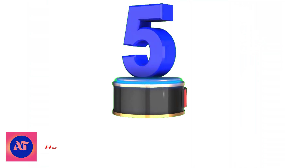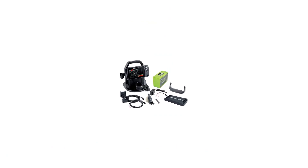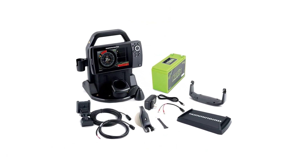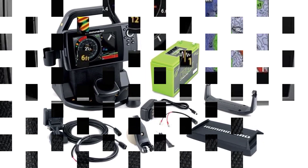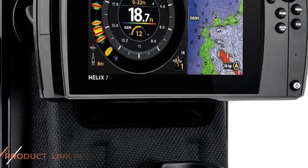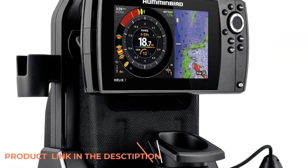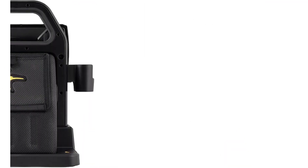Number 5: Humminbird 411760-1 ICE Helix 7 Chirp. Humminbird is renowned for its clear 2D sonar, ultra-precise side imaging, Lake Master mapping, and more. From coast to coast, and even along the coast, both freshwater and saltwater anglers have turned to Humminbird for their sophisticated fish-finding capabilities.